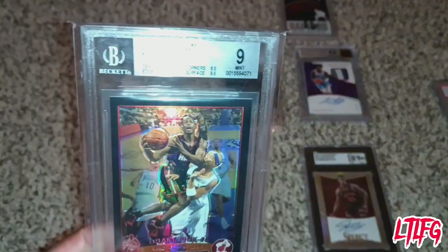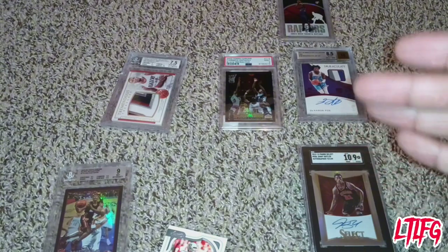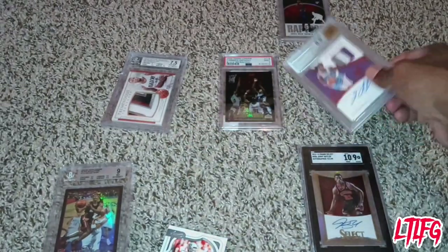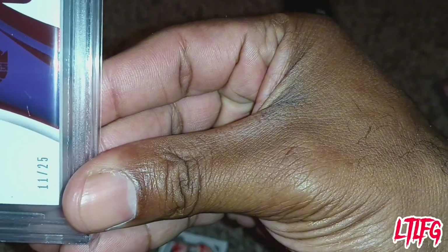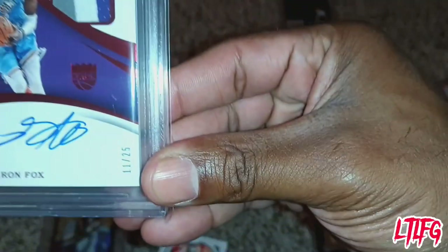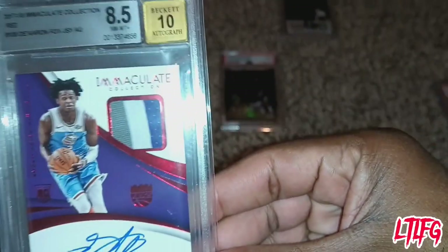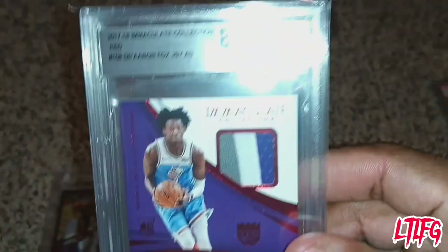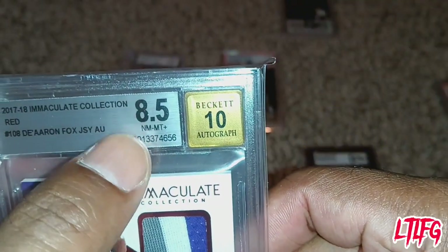It's also a refractor, so you've got to think about refractors and number cards. The best things to look for: number cards, rookie cards, jersey cards, and auto cards. We have a rookie card here for De'Aaron Fox — number 11 out of 25 — and it's an auto with a jersey, so it's three in one in a rookie card. Anyone having good success in the league makes the value go up.